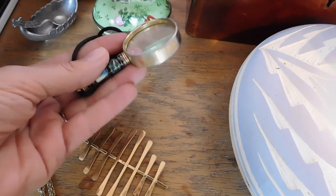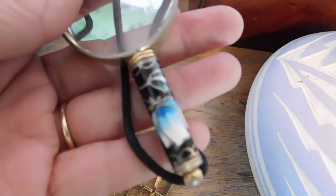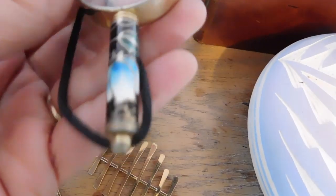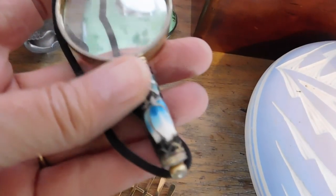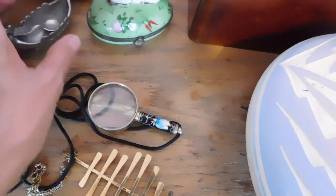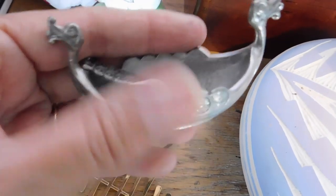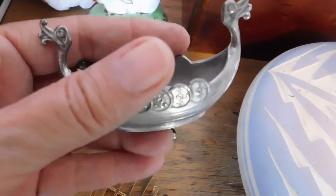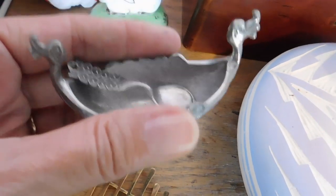This little magnifying glass with a cloisonné handle — that sold for $21 plus shipping. That's the only one that was plus shipping. I sold this little pewter salt cellar in the shape of a Viking ship, and that sold for $25.